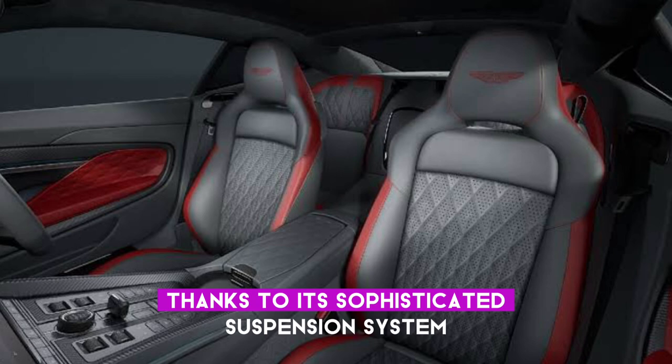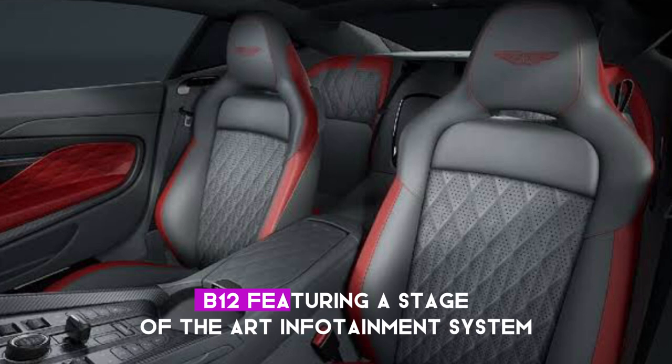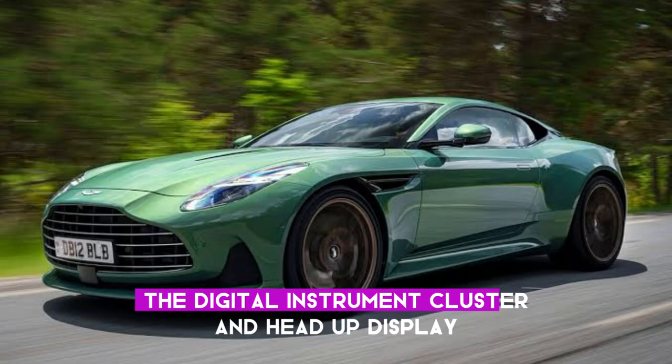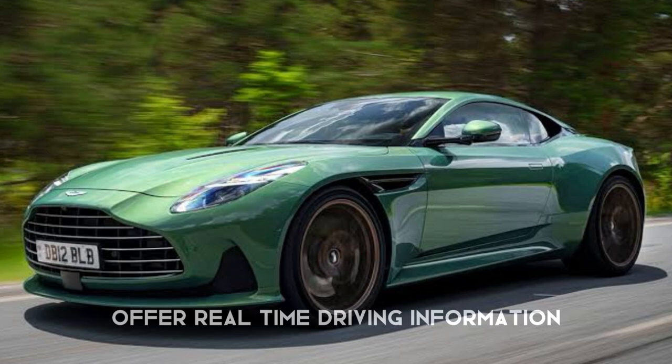Technological prowess is another highlight, with the DB12 featuring a state-of-the-art infotainment system, premium audio, Bluetooth connectivity, and advanced services. The digital instrument cluster and head-up display offer real-time driving information.